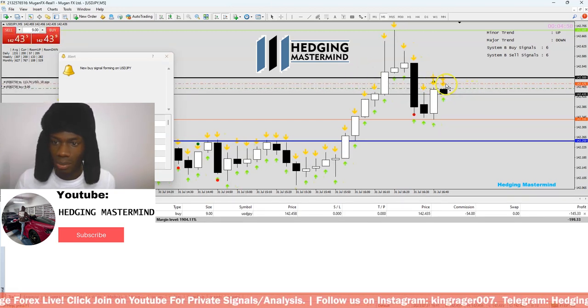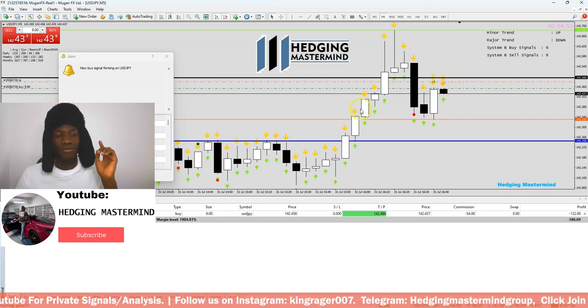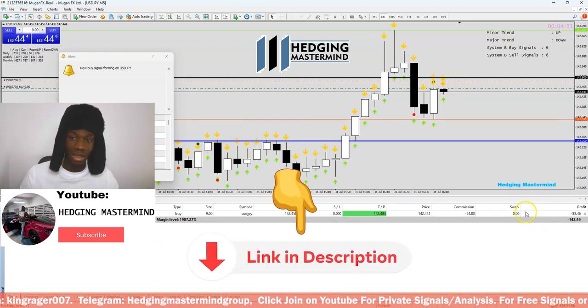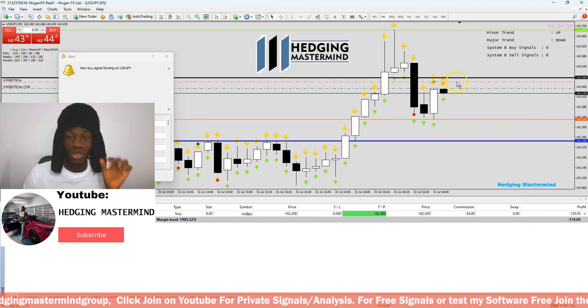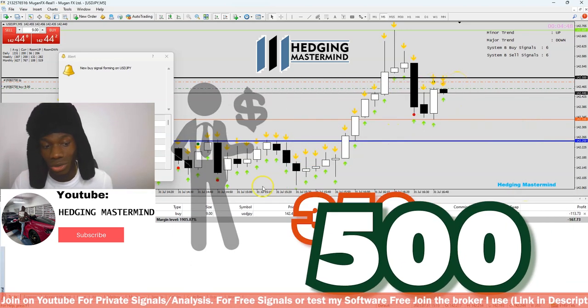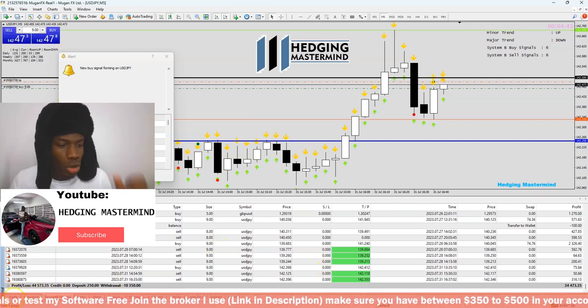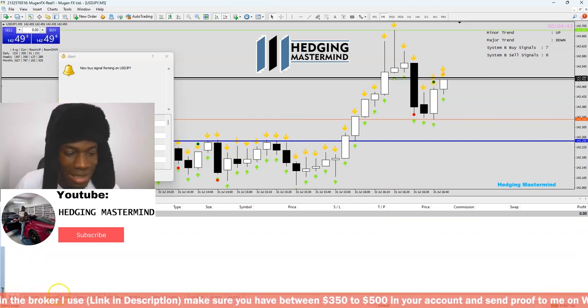Remember, if you want to copy my trades, sign up with Milga Markets — link in description below — to connect to my accounts. Make sure you have at least $350 to $500 in your account. We're moving into more profits — take profits hits!